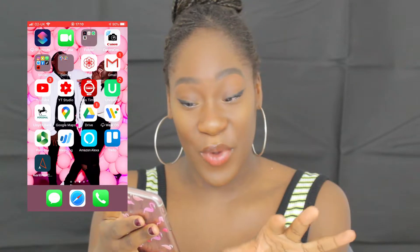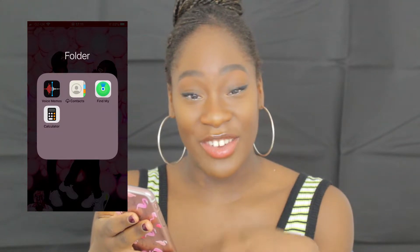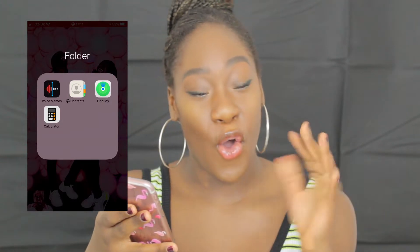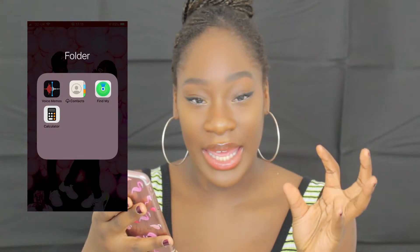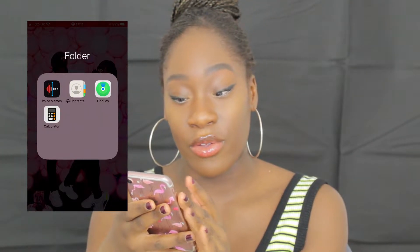Then we're going to get into the folder. It's literally just called 'folder' — I should really invent a new fun name. I've got my Voice Memos — me attempting to sing and being completely out of key — my Contacts, which I don't really use since I know the numbers of everyone I need to call off by heart, Find My iPhone — thank god I've never had to use it — and my Calculator, which I'm always constantly having to use.